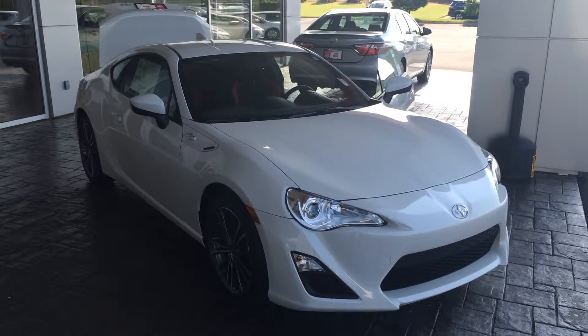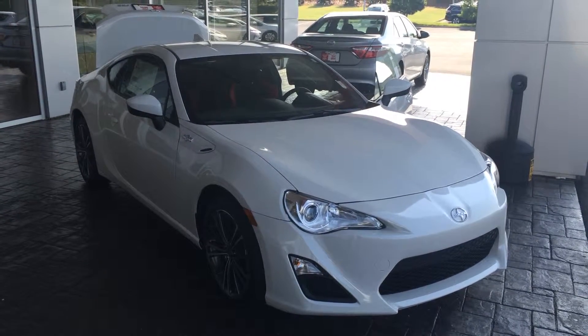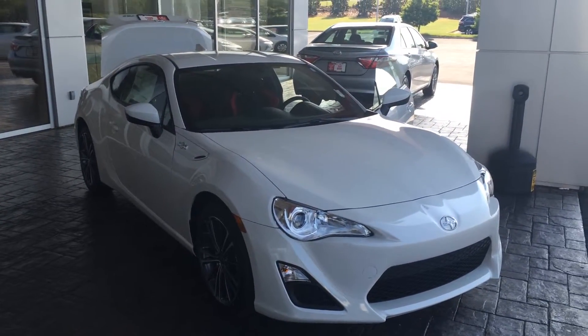Good morning Jerry, this is Gerald at LaGrange Toyota here with the 2016 Scion FR-S. This has the four-cylinder boxer engine with 200 horsepower and rear-wheel drive — just a ton of fun to drive.